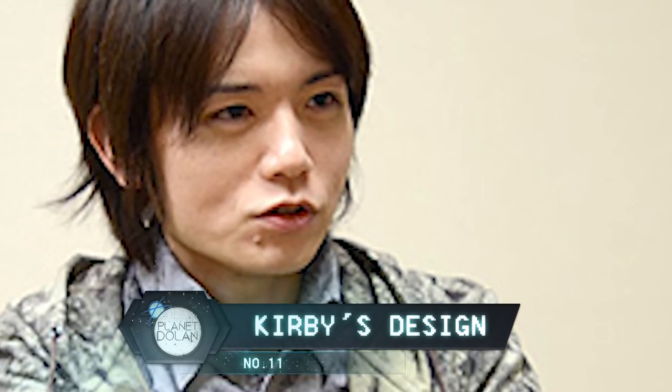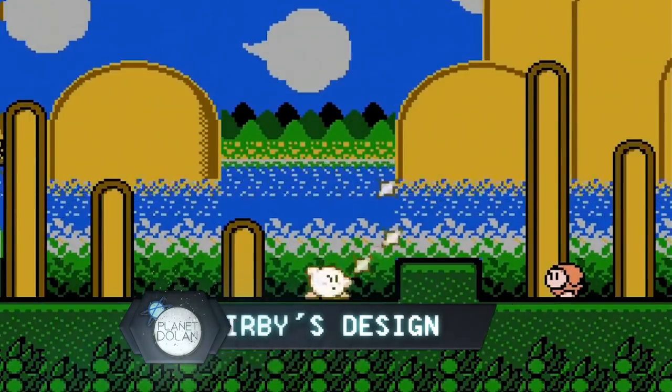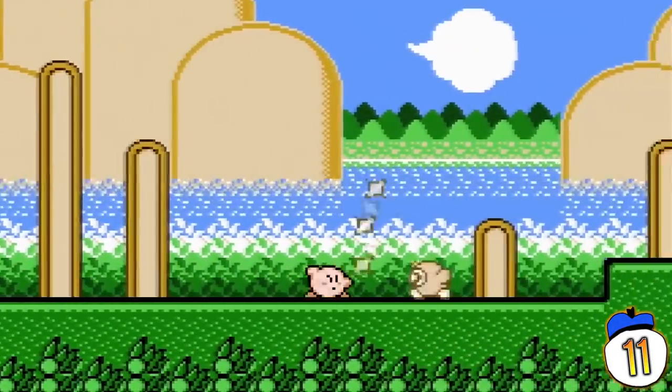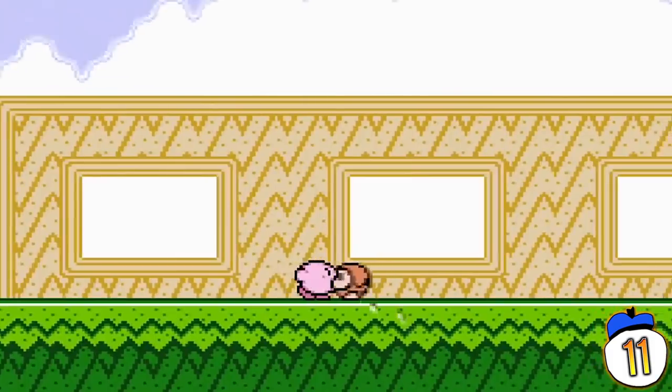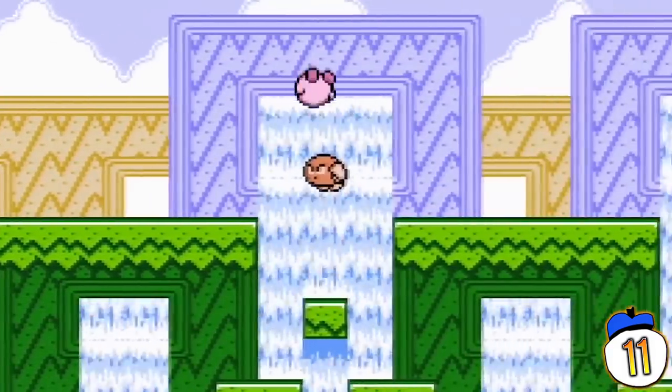Number 11: Masahiro Sakurai, the creator and designer of Kirby, basically designed him by mistake. Kirby's original design was just a simple circle — he wasn't a character, just a placeholder graphic for a character that hadn't been designed yet. But as development went on, Sakurai decided he actually liked the little circle placeholder and gave him a few little details to make him into Kirby.